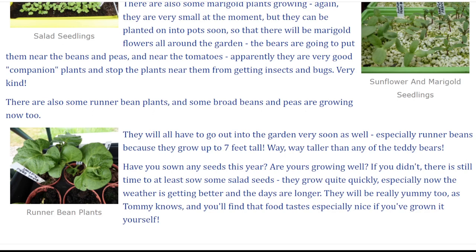Have you sown any seeds this year? Are yours growing well? If you didn't, there is still time to at least sow some salad seeds. They grow quite quickly, especially now the weather is getting better and the days are longer. They will be really yummy too, as Tommy knows, and you'll find that food tastes especially nice if you've grown it yourself.